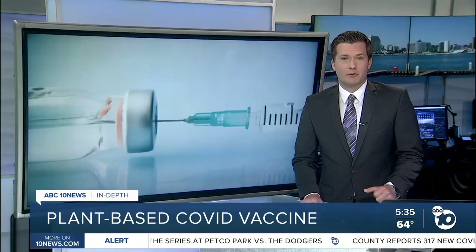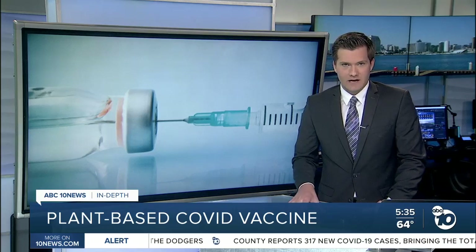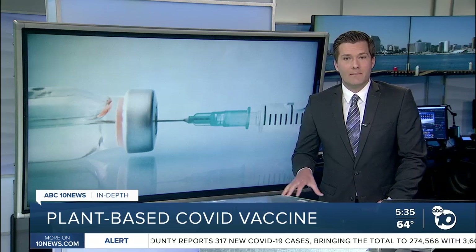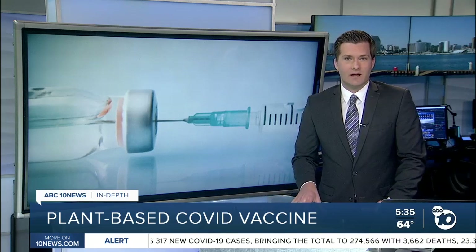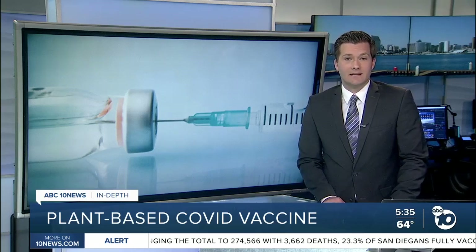For this phase three study, researchers are looking for adults 18 and older who have not gotten a COVID-19 vaccine and who have not gotten COVID itself. Medicago has teamed up with GlaxoSmithKline on this, and they're hoping to complete this trial and submit the results to regulators later this year.